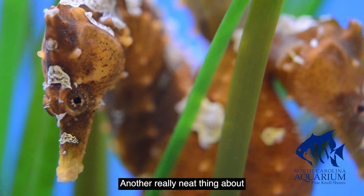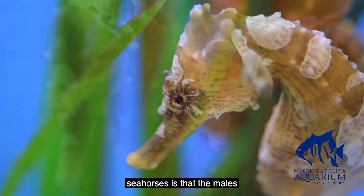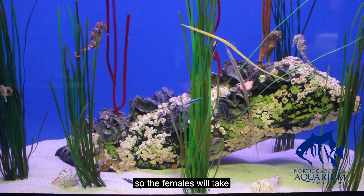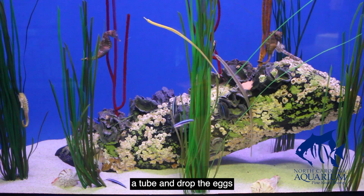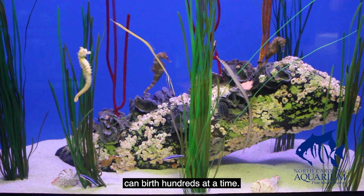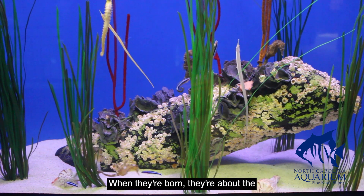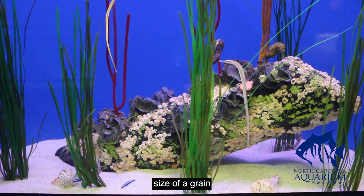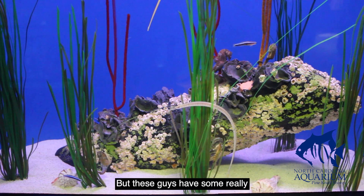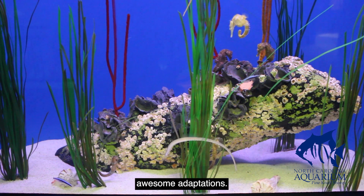Another really neat thing about seahorses is that the males actually carry the babies. The females will take a tube and drop the eggs into the male, and later on the male will birth them — he can birth hundreds at a time. When they're born they're about the size of a grain of rice, so super teeny tiny, but these guys have some really awesome adaptations.